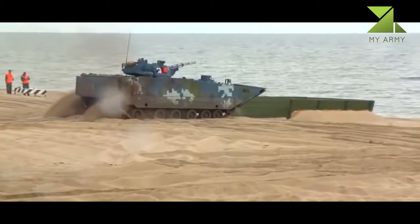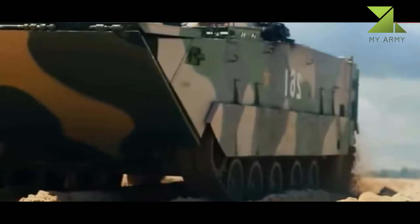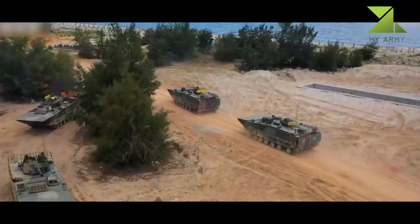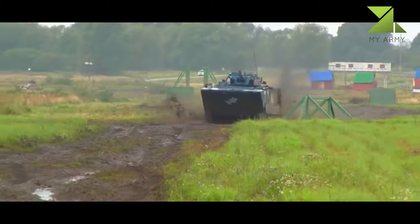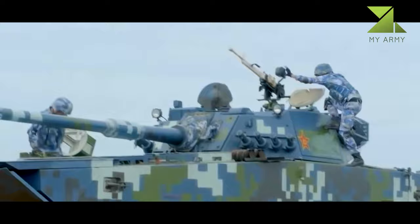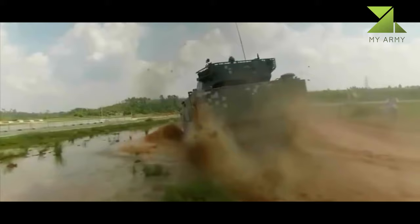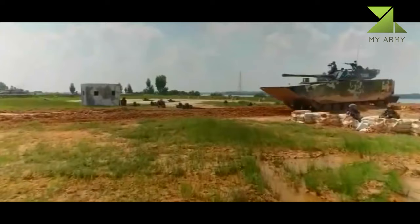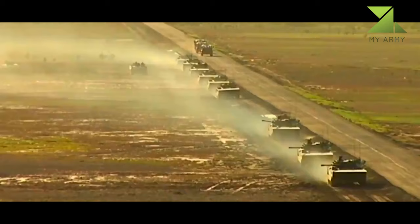The ZBD-2000 is armed with a 30mm cannon of a brand new design, possibly a copy or license-produced version of a Ukrainian cannon. There is also a coaxial 7.62mm machine gun. This IFV is also fitted with rail launchers for HJ-73C anti-tank guided missiles mounted on either side of the turret, with some reload missiles carried inside the hull. The HJ-73 series missiles have limitations, but still add some degree of anti-tank capability.